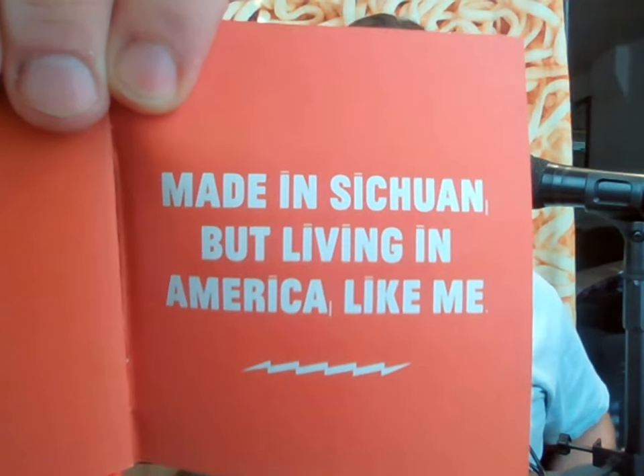The booklet goes through all the ingredients and gives a little background on each one. He has other sauces as well — a mala spice and a Zong sauce — but the one he really advertises is the Szechuan chili crisp. There are also some recipes and background on what a fly restaurant is. Jing was born in the Szechuan region of China, moved to America, and makes this product in China specifically for an American audience.